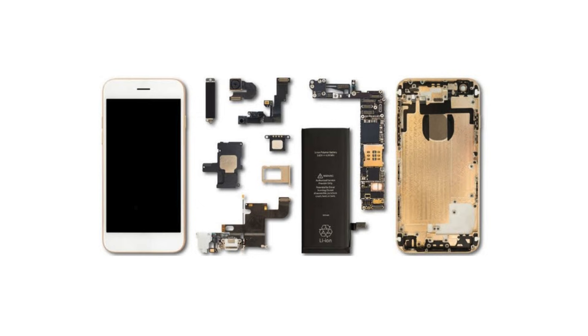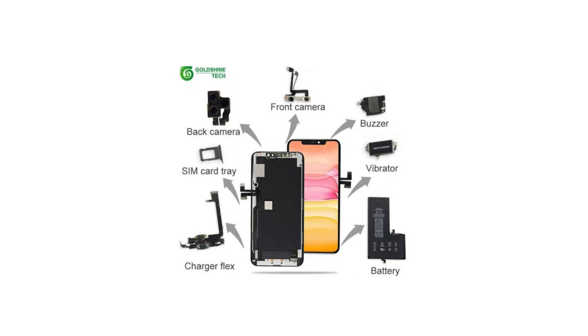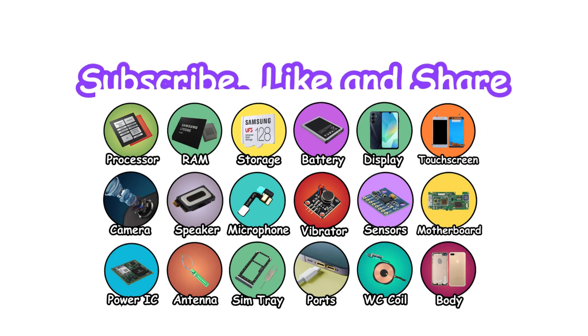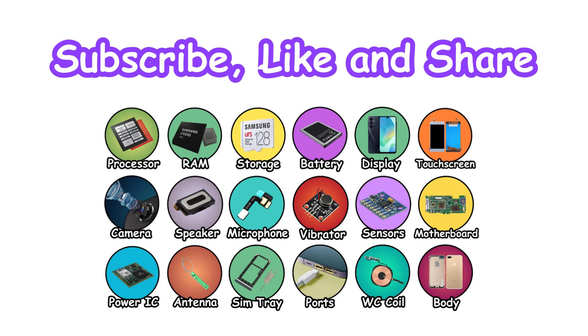And there you have it — the orchestra of hardware inside your smartphone. Each piece, from the silent sensors to the loudspeakers, plays its part to deliver the seamless experience we take for granted every day. Next time you tap, swipe, or snap a photo, you'll know there's an entire hidden world working underneath. But this is just the hardware — the software that drives it all is another universe of secrets, optimizations, and innovations. Curious to explore that side? Subscribe, leave your questions, and stay tuned, because the deeper we go, the more fascinating it gets.